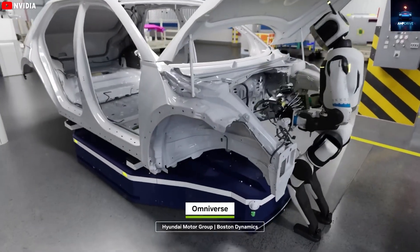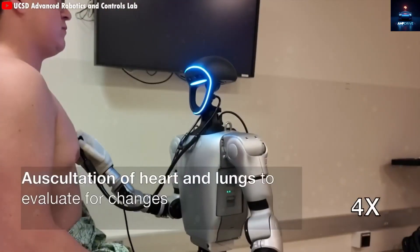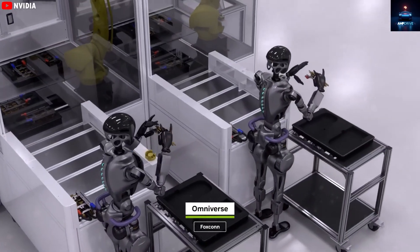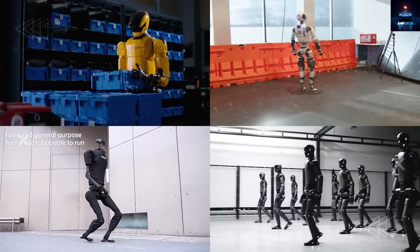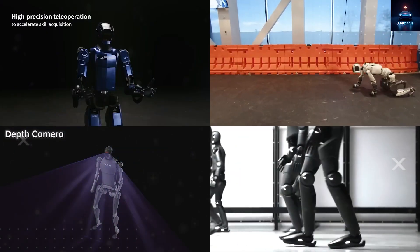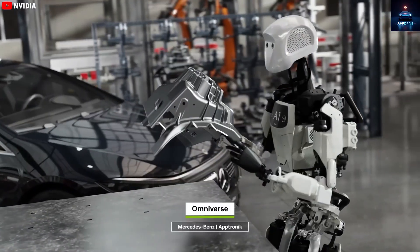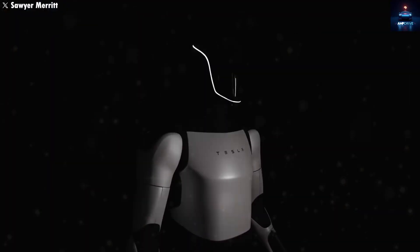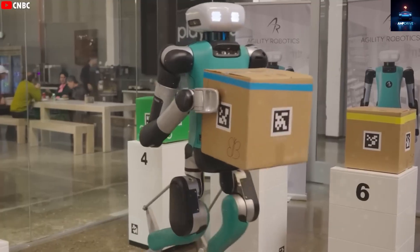Robots are now entering factories, hospitals, and homes, transforming how people work and live. The advantages are undeniable: humanoid robots can replace humans in dangerous or repetitive jobs, help the elderly or disabled, and assist in emergencies or disaster zones. Yet this incredible progress also brings new risks. With billions of humanoid robots expected in the future, there are serious concerns about job loss, over-reliance, and control. What happens when machines become capable of making their own decisions? What if their actions conflict with human interests? There are also questions about responsibility and ethics — who will be accountable if a robot causes harm, and how can we protect personal data from being misused?